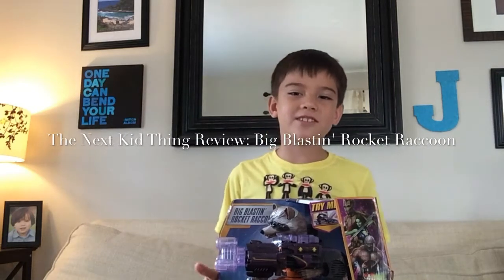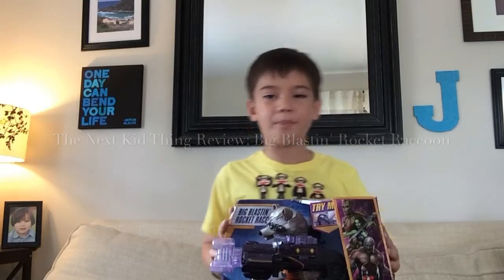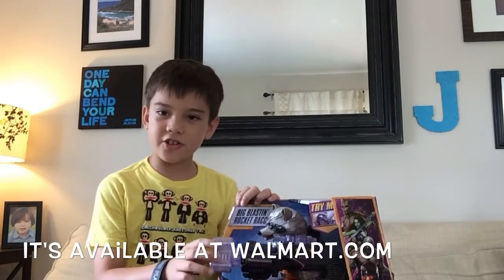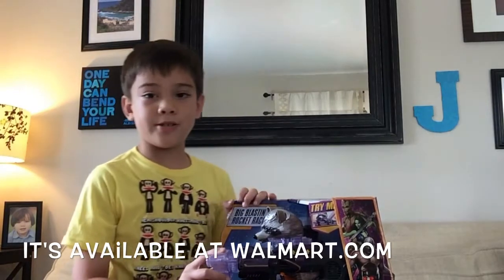Hi, it's Jack from The Next Kid Thing, and today we're going to be checking out Big Blast Rocket Raccoon. He's very cool because his gun keeps going around, lights up, and this is how he does it.